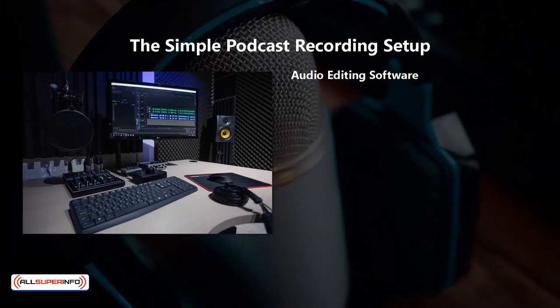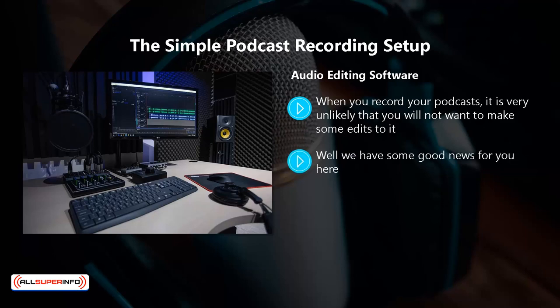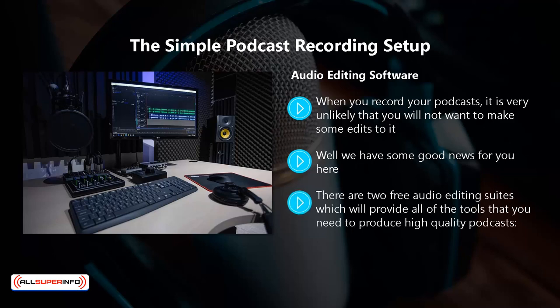Audio editing software. When you record your podcasts, it is very unlikely that you will not want to make some edits to it. You may have made some mistakes that you want to cut from the final production, and you can make your podcast sound really professional by adding intro and outro music and sound effects. We have some good news for you here: after spending money on a good microphone and other accessories, there is no need for you to pay for audio editing software. There are two free audio editing suites which provide all the tools that you need to produce high-quality podcasts.